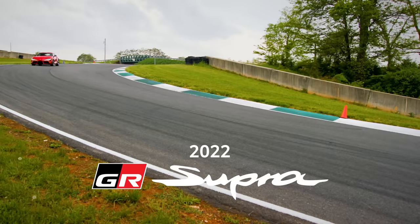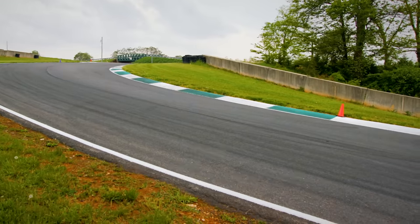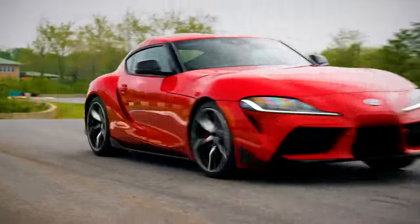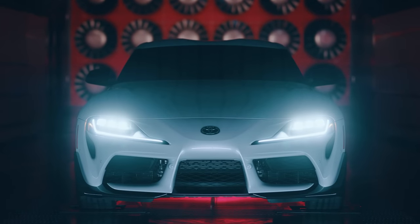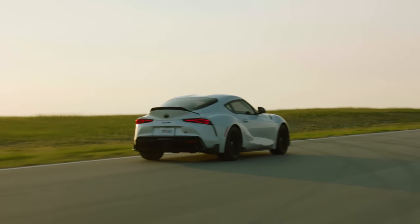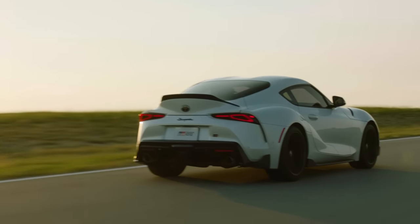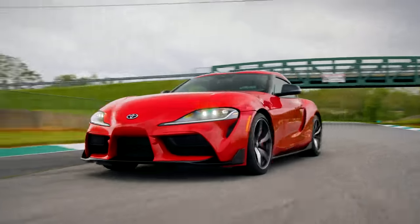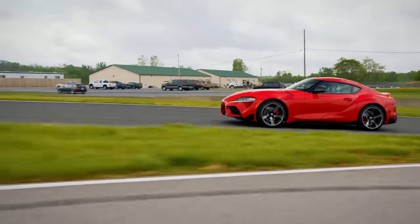Continuing a nearly 40-year tradition of legendary speed and performance, GR Supra is keeping the pedal to the metal for 2022. This year brings the all-new A91CF edition into the fold, with a limited run of just 600 vehicles, making it the most exclusive GR Supra to date. Let's see what keeps Supra raring to go, whether it's tearing up the track or revving around town.